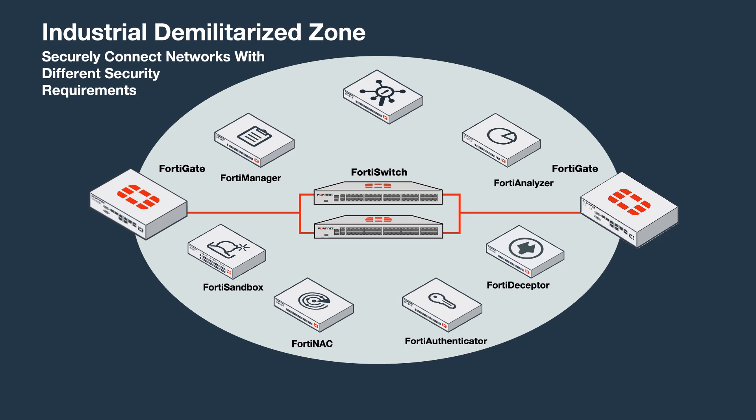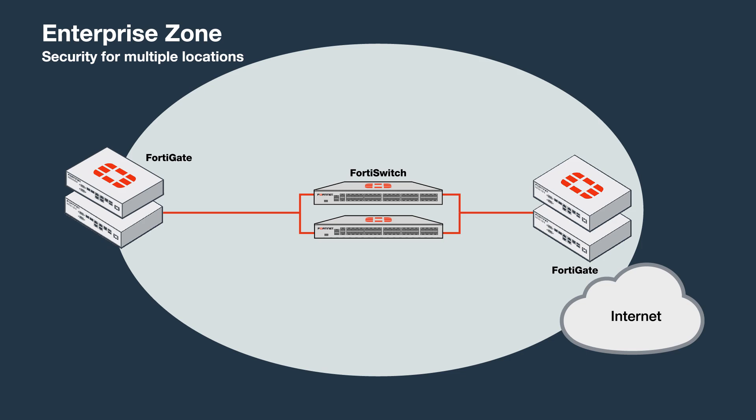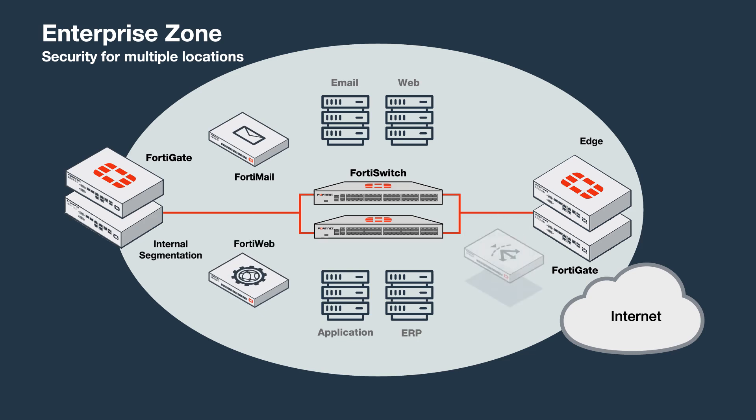Fortinet also helps address known threats with analytics-powered reporting and enables situational awareness of what happens in OT and IT environments. Protecting the Enterprise Zone requires security for multiple locations that manage supply chain management. Fortinet's solution protects from email-based advanced threats, secures business-critical web applications, optimizes applications, and is backed with industry-leading FortiGate.